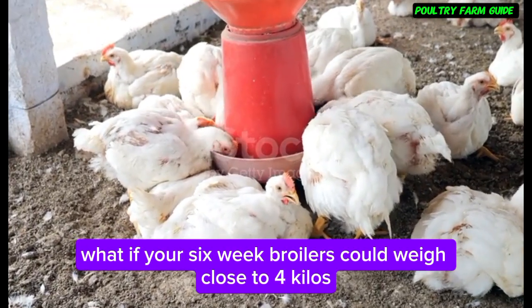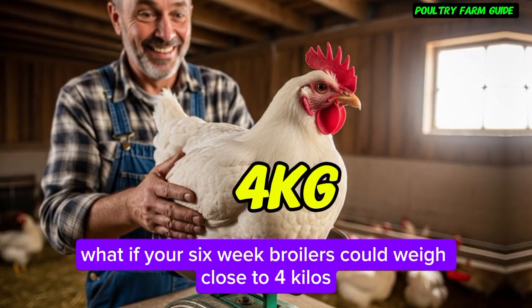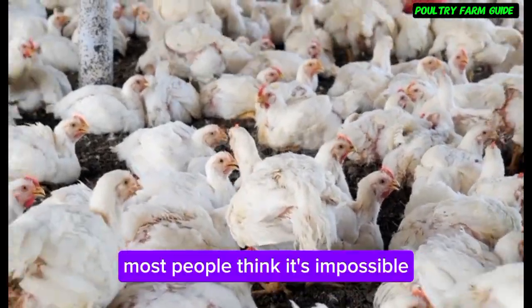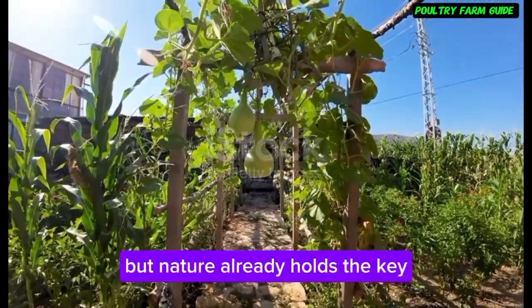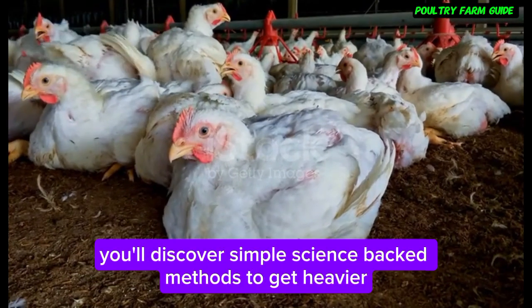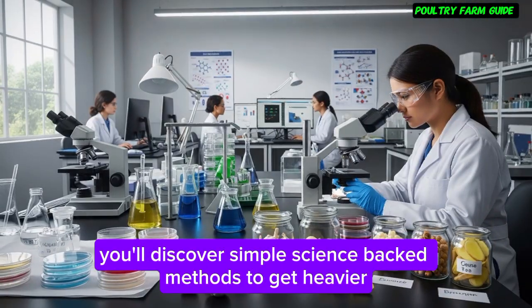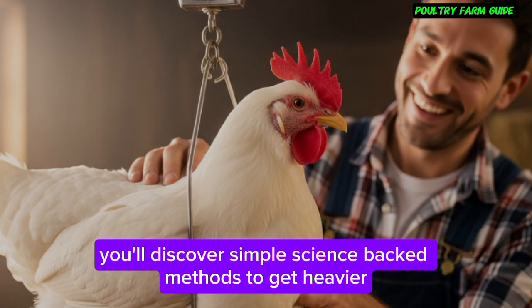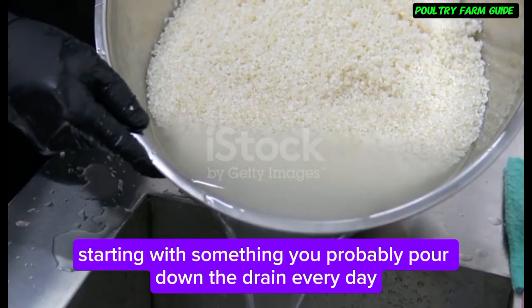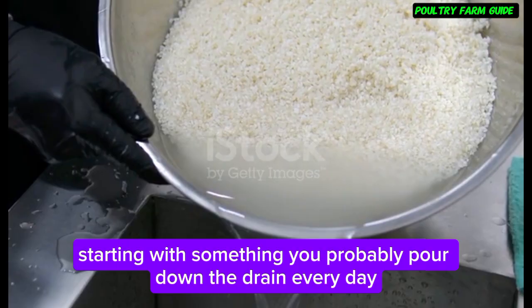What if your six-week broilers could weigh close to four kilos without hormones or expensive additives? Most people think it's impossible, but nature already holds the key. In today's video, you'll discover simple, science-backed methods to get heavier, healthier birds — starting with something you probably pour down the drain every day.